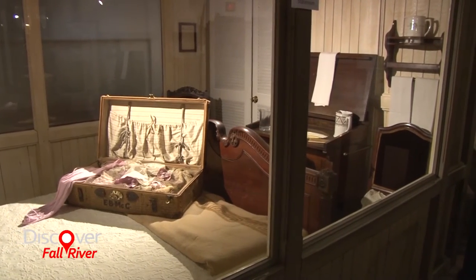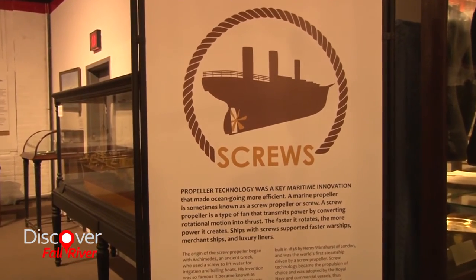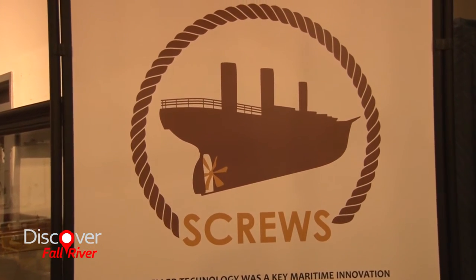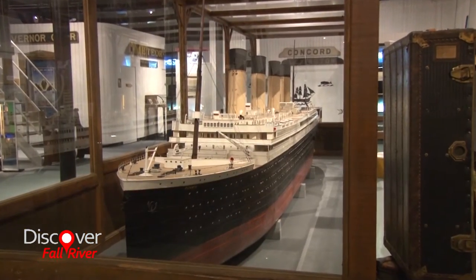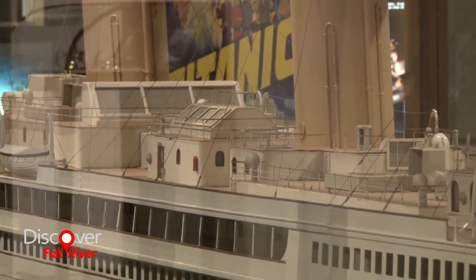Our third section is about screw technology — or propellers as most people know it — and in that section we talk about ocean liners, warships, and merchant vessels. Our merchant vessel section has objects from the United Fruit Company, which basically brought bananas, a once unknown fruit, to New England. We also tell stories about the Titanic and a local Fall River resident who was the last Massachusetts survivor of that tragedy.